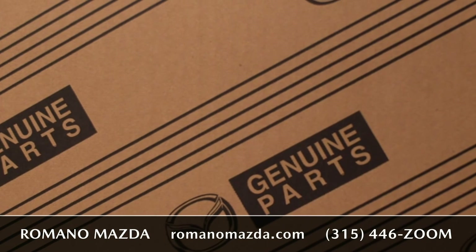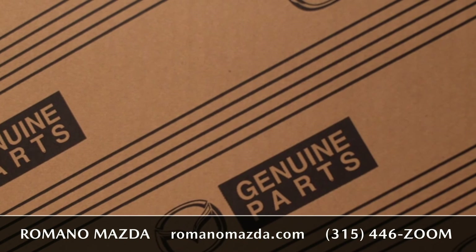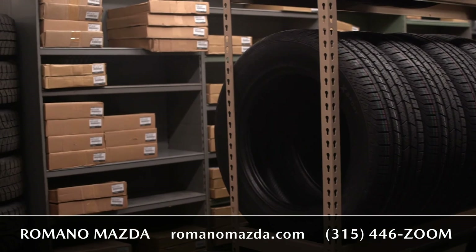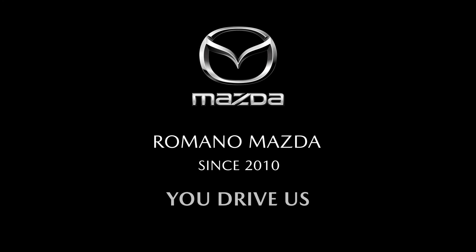Lastly, we have our Mazda parts department, which uses Mazda genuine parts and accessories. You're welcome to come in and buy them over the counter, or we'll use them when you come in for service. And remember, at Romano Mazda, you're always welcome to call or email us in the service department and we'll get back to you promptly — because here at Romano Mazda, you drive us.